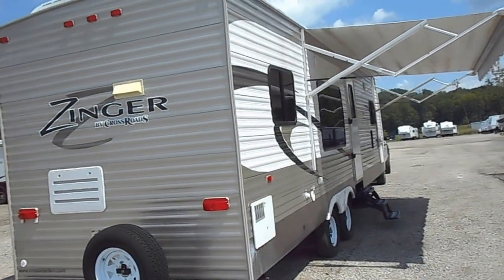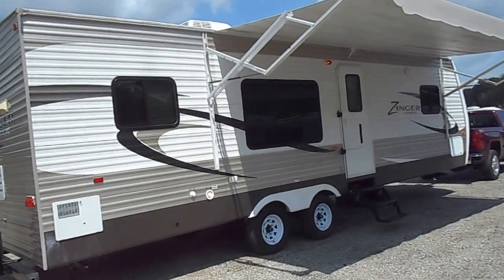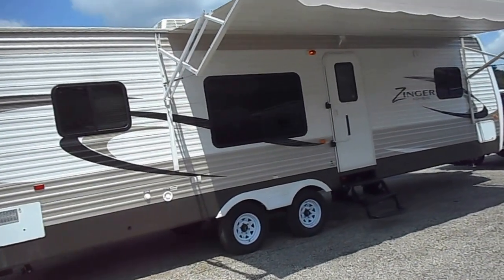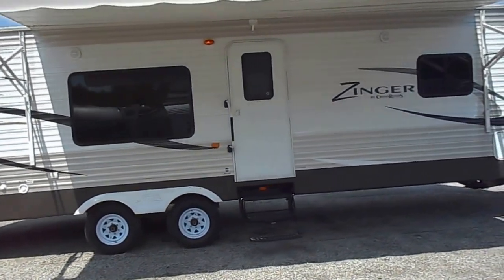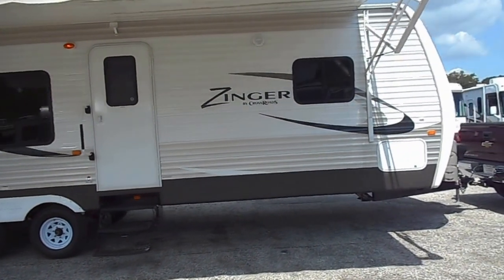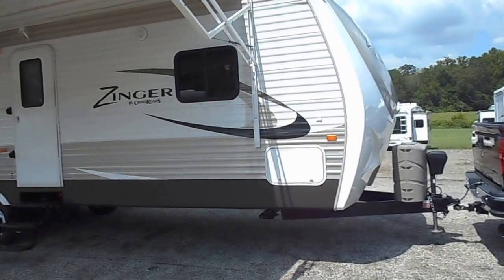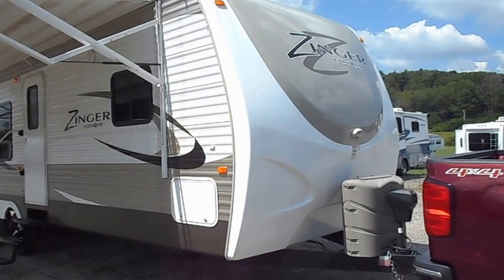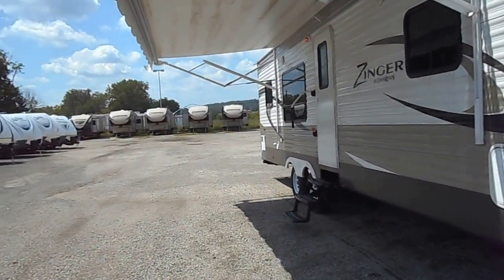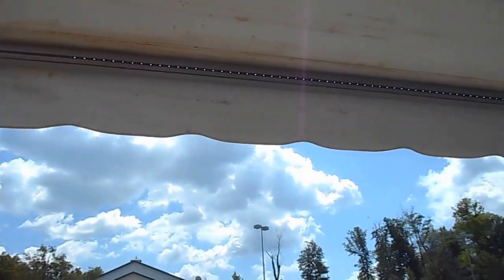Nice big electric porch awning on this side. Has the tinted windows all the way around. The grab and go door handle. The 30 pound propane tanks up front with a cover. Electric tongue jack. Outside speakers as well. Has the full fiberglass cap on the front. Has the LED light bar that is actually built into the awning roller — runs the full length of that roller.